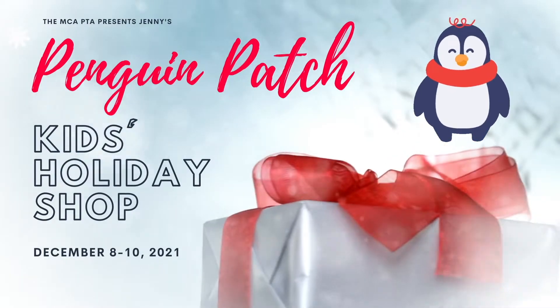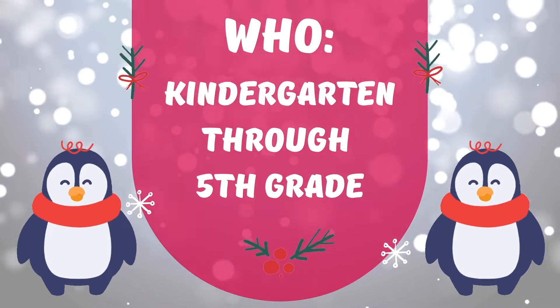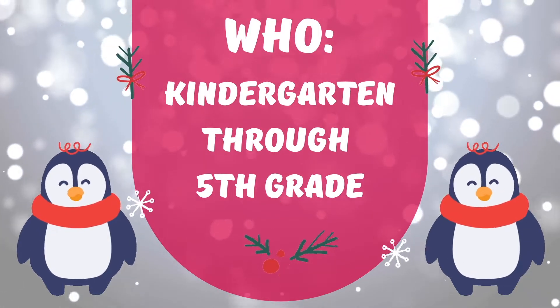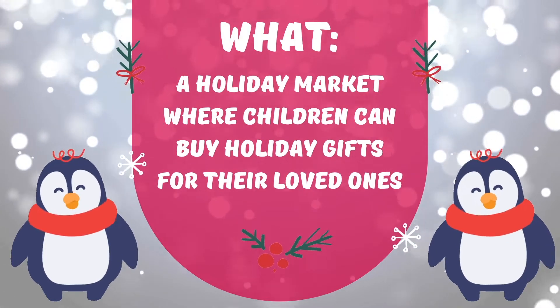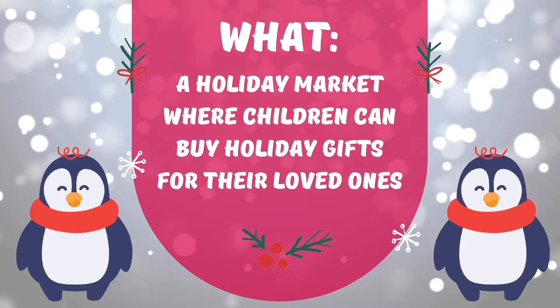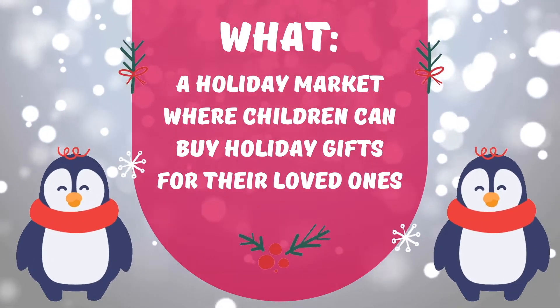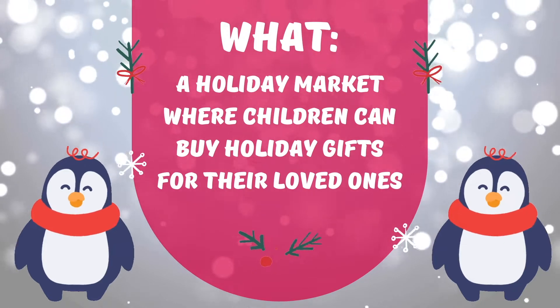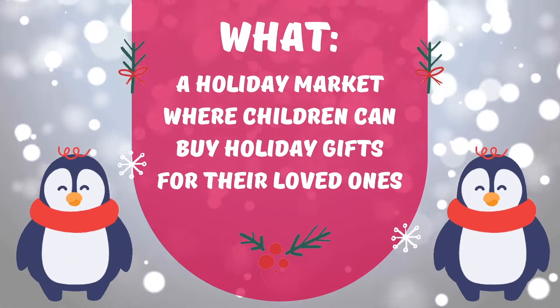It's time for the Penguin Patch Holiday Shop. All students from kindergarten through fifth grade will be able to participate in this special experience. Students will have the opportunity to shop for holiday gifts for their loved ones. Penguin Patch was started by a PTA mom to make holiday gift shopping and giving easy for our students. We are so excited to be able to give our kids this opportunity.